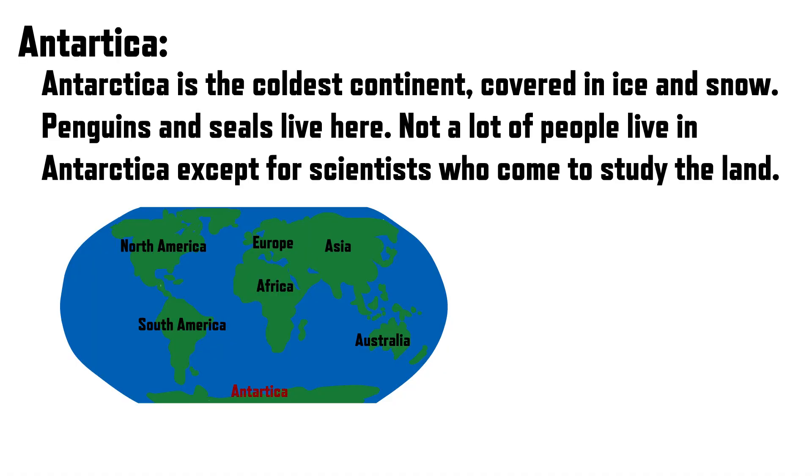Antarctica is the coldest continent, covered in ice and snow. Penguins and seals live here. Not a lot of people live in Antarctica, except for scientists who come to study the land.